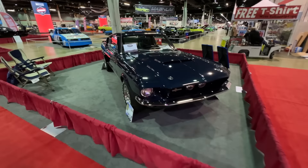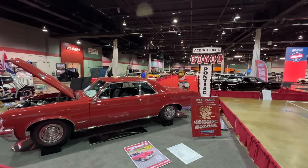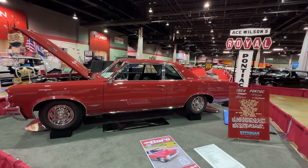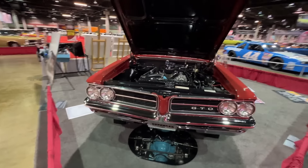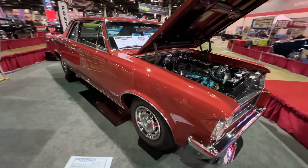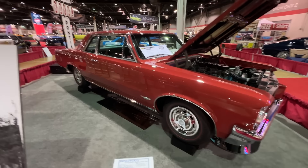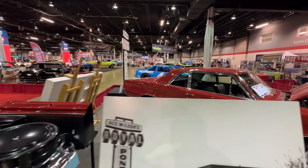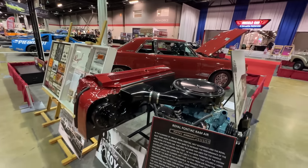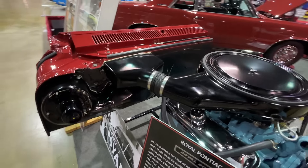Here is where one of the most significant displays of the show is this year — the 60th anniversary of the Pontiac GTO. Right in front we have a 1964 GTO. This is the one that kicked it all off, with the 389 tri-power in a beautiful color. This is known as one of the Bobcat GTOs, which was a product of Royal Pontiac in Royal Oak, Detroit.